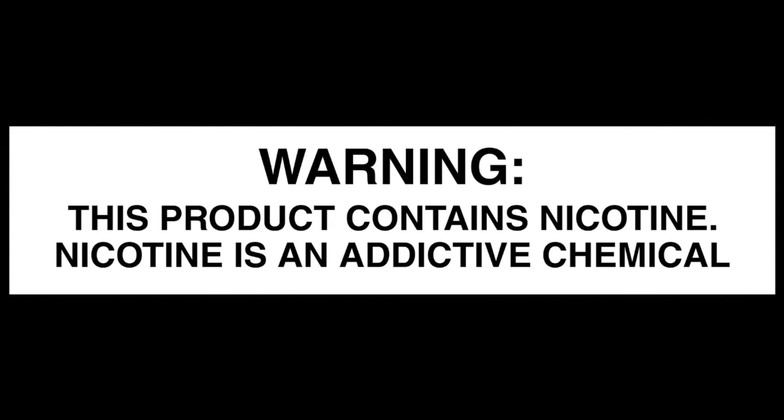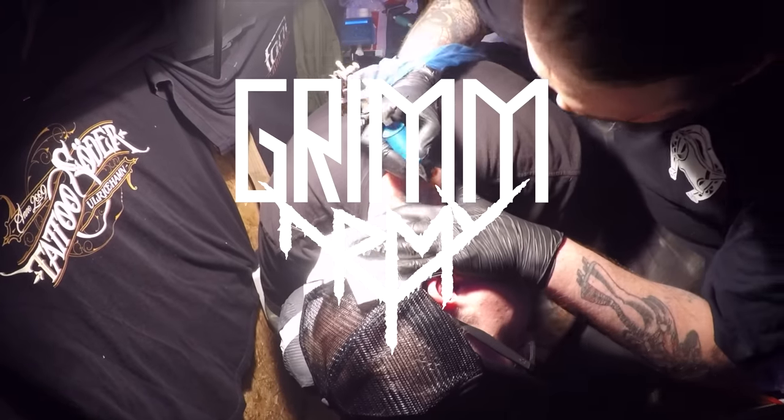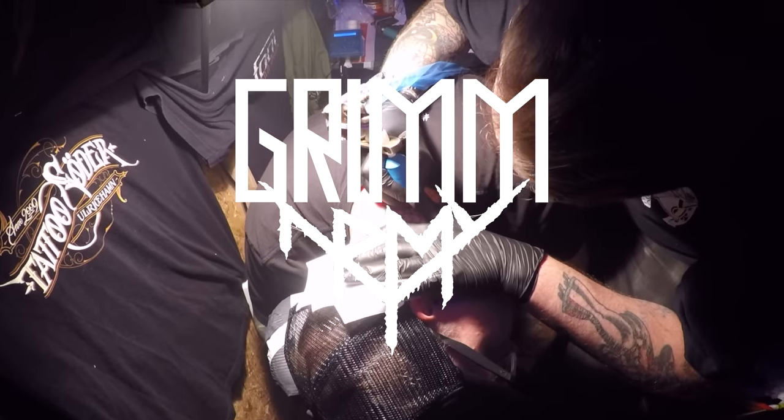These videos are educational in nature and are designed to help people over 21 who smoke cigarettes switch to a less harmful alternative. Grim Green back here.